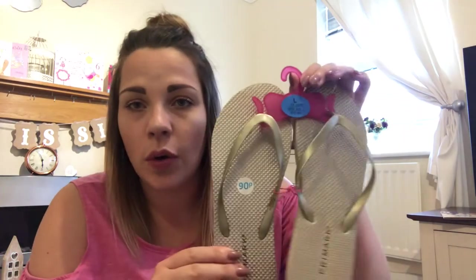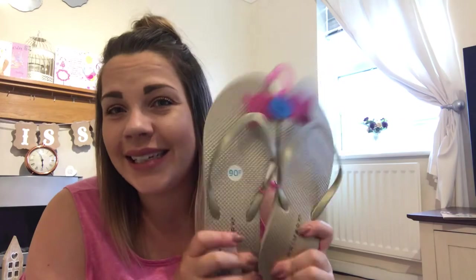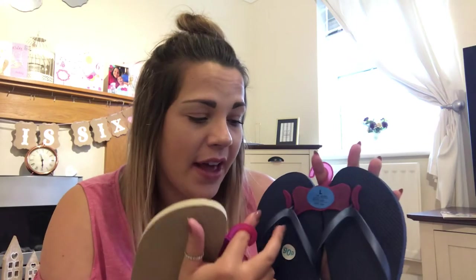The next things I picked up are two pairs of flip-flops — I was desperate for them. I got them in navy blue because that goes with everything, and also in gold because I thought they'd look really nice with the blue trousers or the coral dress. They were 90p each. I'd love a pair of Havaianas, but when you can get virtually identical ones from Primark for 90p, I just can't justify £30. I live in these in the summer — they never rub between my toes, I love them.